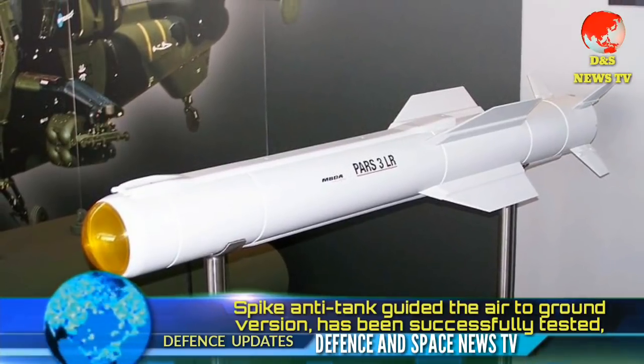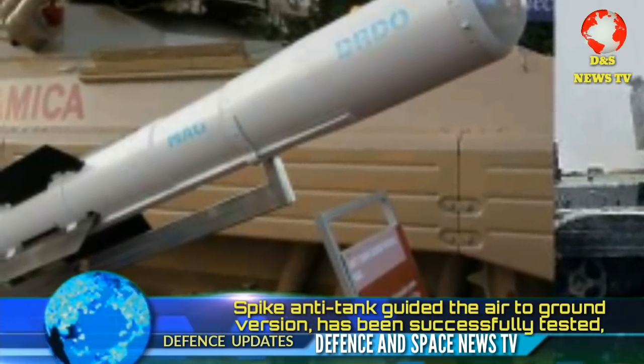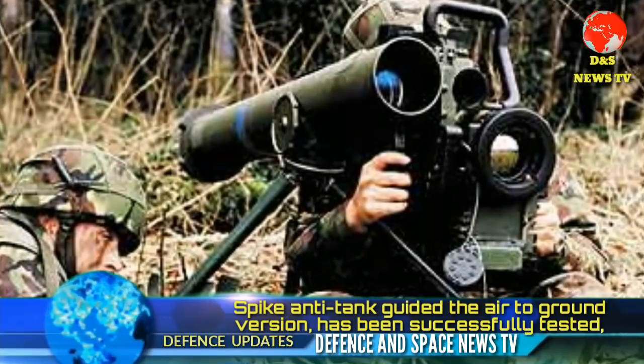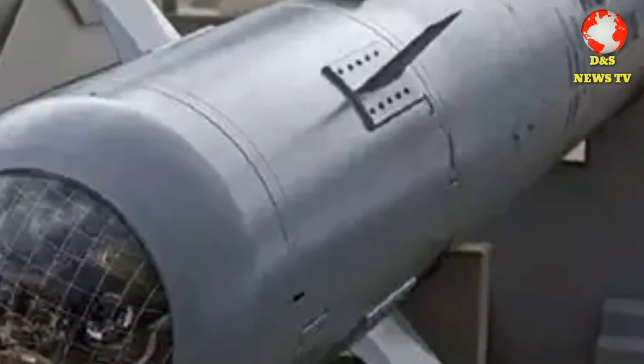To avoid defensive fire from the target area, sources said all the mission objectives were met during the trials of the Helina anti-tank guided missile, in which a simulated tank target was destroyed. The missile was successfully tested for different ranges, including the maximum range, at the Pokhran Field Fire Range.